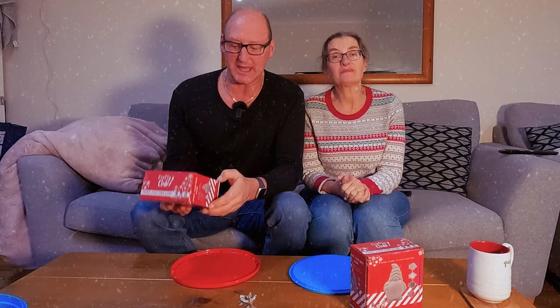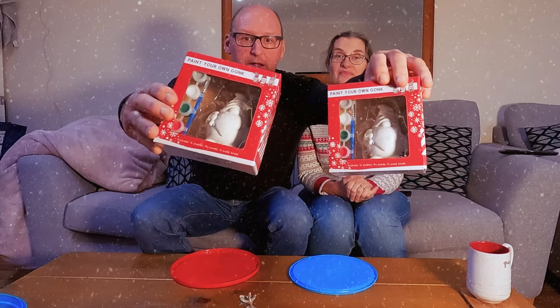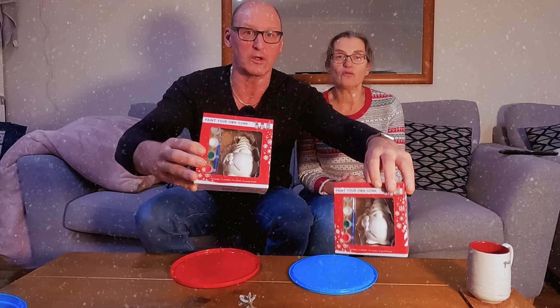Hello everybody, happy Christmas again! We've been to one of our favourite shops, The Range, and we bought these little paint-your-own gonks.